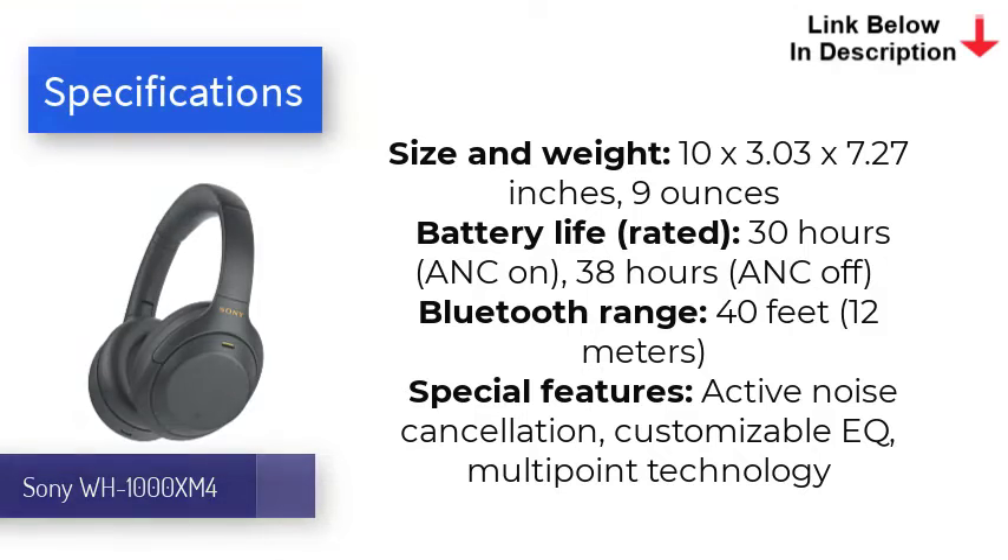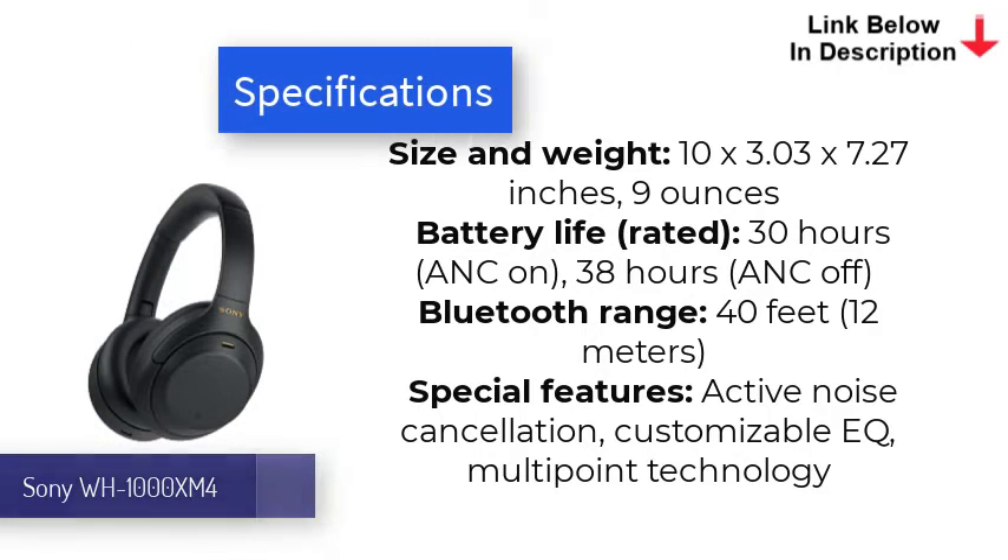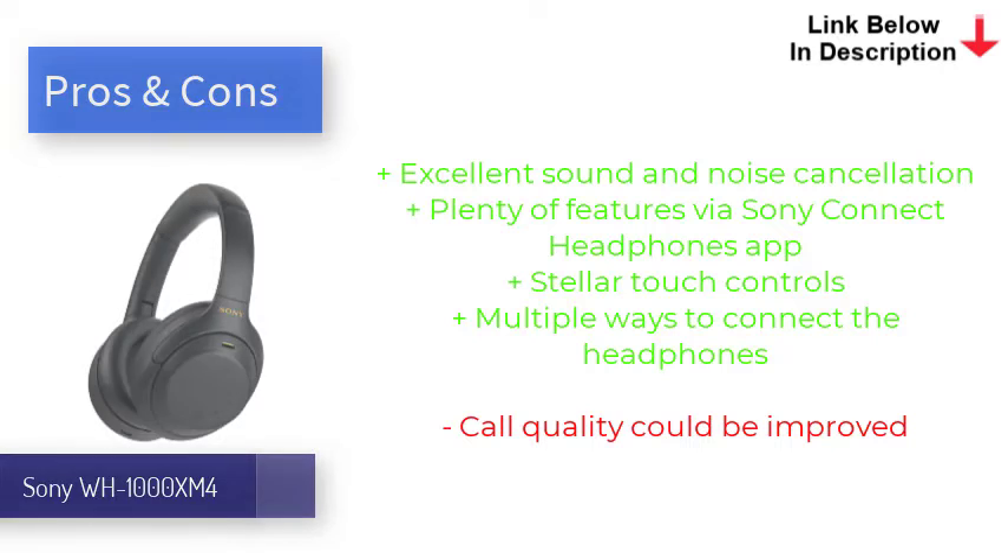Listeners can also play around with the Sony Headphones Connect app to personalize audio by selecting from several well-engineered presets, or by manually adjusting the EQ to their liking. The WH-1000XM4's active noise cancellation is right up there with the Bose 700s, and the touch controls and battery life — 30 hours with ANC on — are superior. Not much has changed in terms of design, but the premium craftsmanship certainly gives these cans a luxe look that matches their high price.